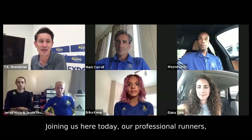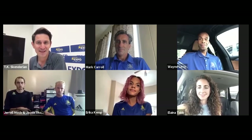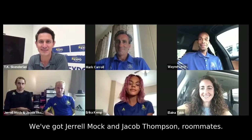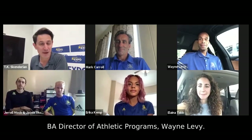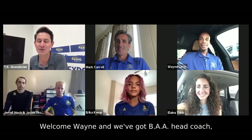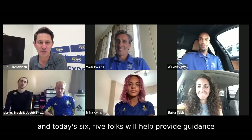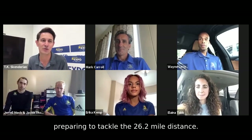Thank you for joining us. Joining us here today are professional runners Erica Kemp, Elena Tabb, who's in a car somewhere, Gerald Mock and Jacob Thompson, roommates, and we've got the BAA Director of Athletic Programs Wayne Levy, who's in the same traffic jam Elena is. And we've got BAA Head Coach Mark Carroll with us.